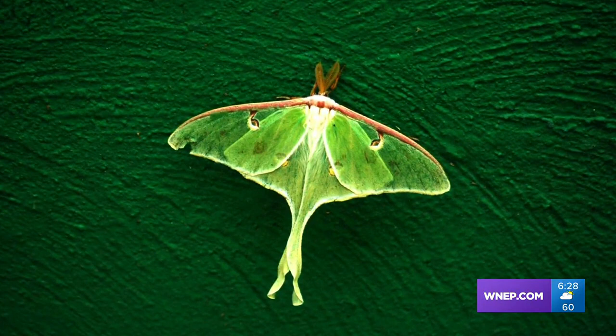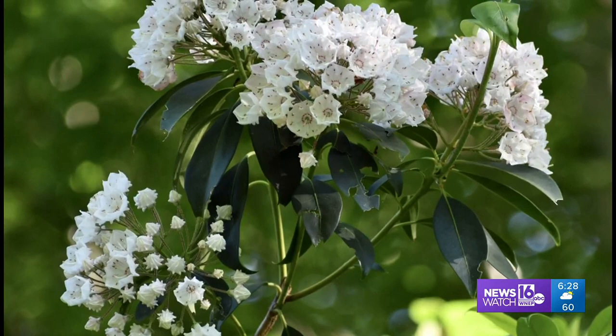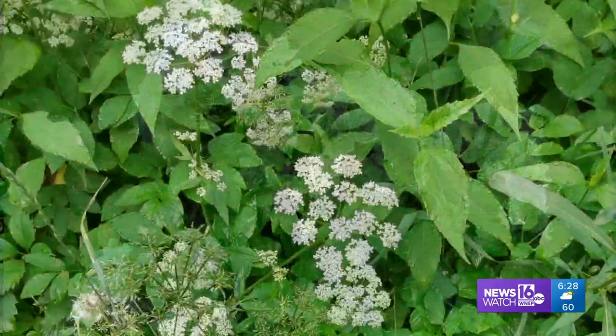You also might miss something like the little fella Donna Velosen spotted in Newfoundland. A luna moth is a sight to see. Never run out of things to see in these parts, especially with the mountain laurel Lori Smith of Laporte found in Sullivan County.